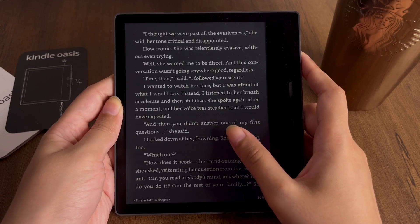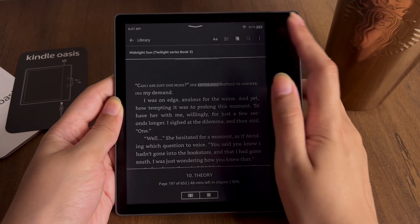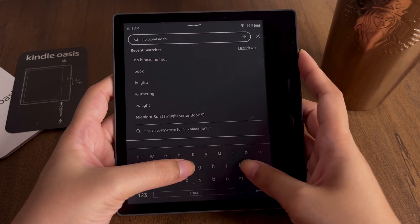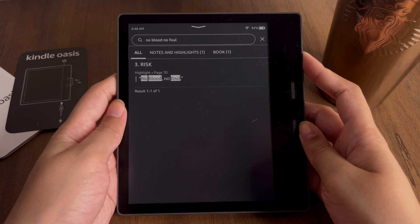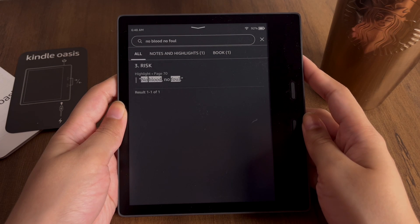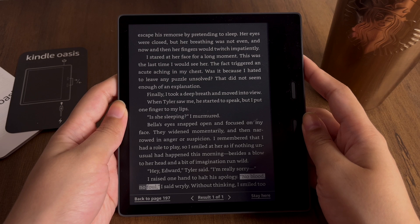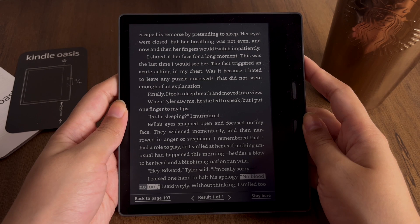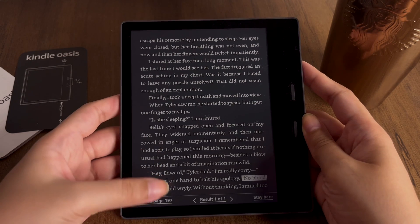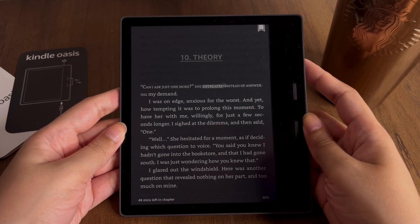The next thing is Search. When reading, you might remember a certain quote or word but don't know which page it was on. For example, while reading Midnight Sun I wanted to find the quote 'no blood no foul' — my favorite quote from that book. I went into the search bar, typed it in, and all the pages containing that quote appeared. You also have the option to go back to the page you were on without losing your reading progress.